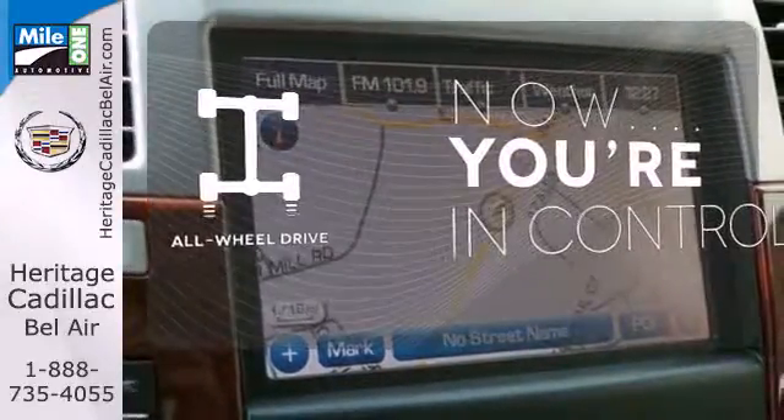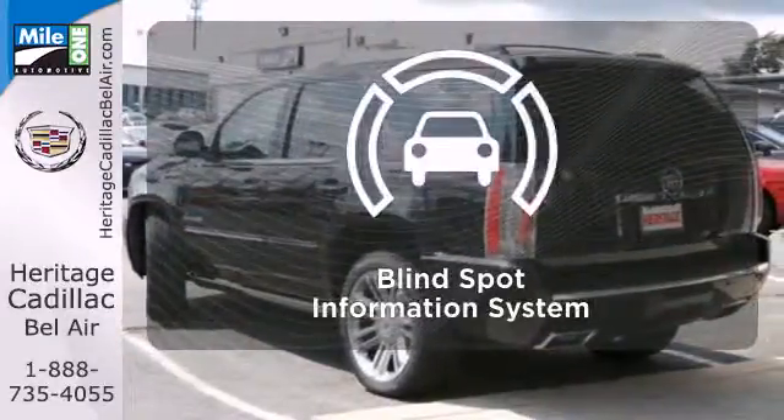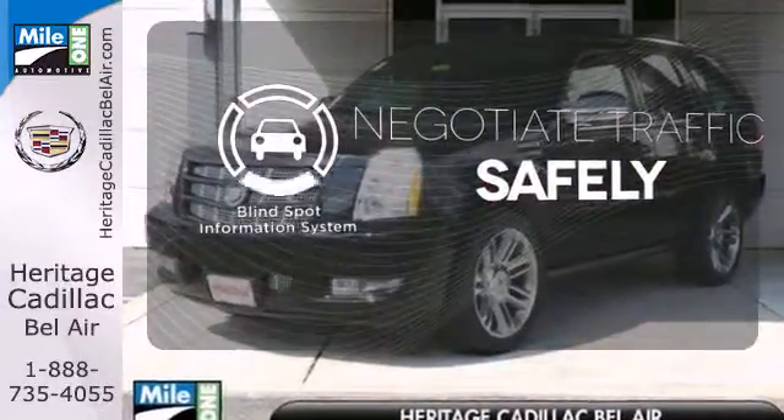This vehicle, with its grippy all-wheel drive, can handle anything Mother Nature throws at you. Safety comes by being aware of your surroundings, and for that, the blind spot indicator can't be beat.